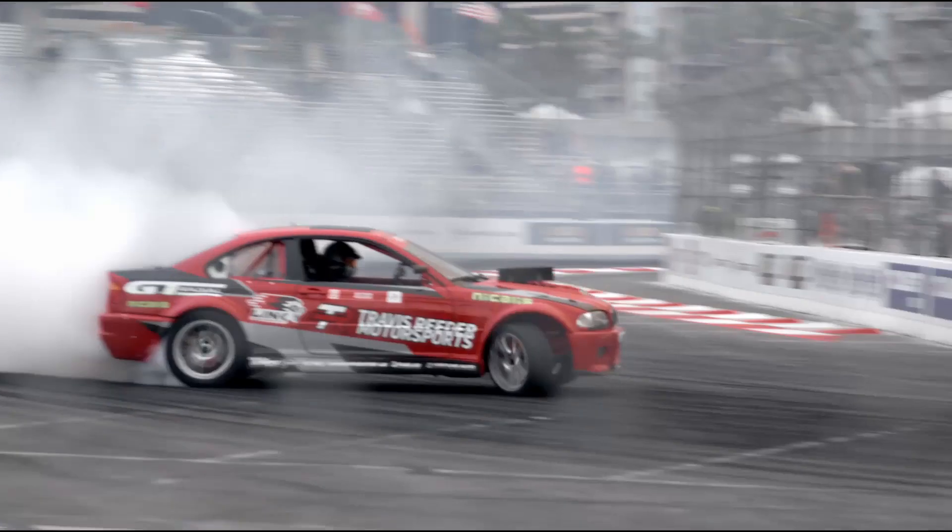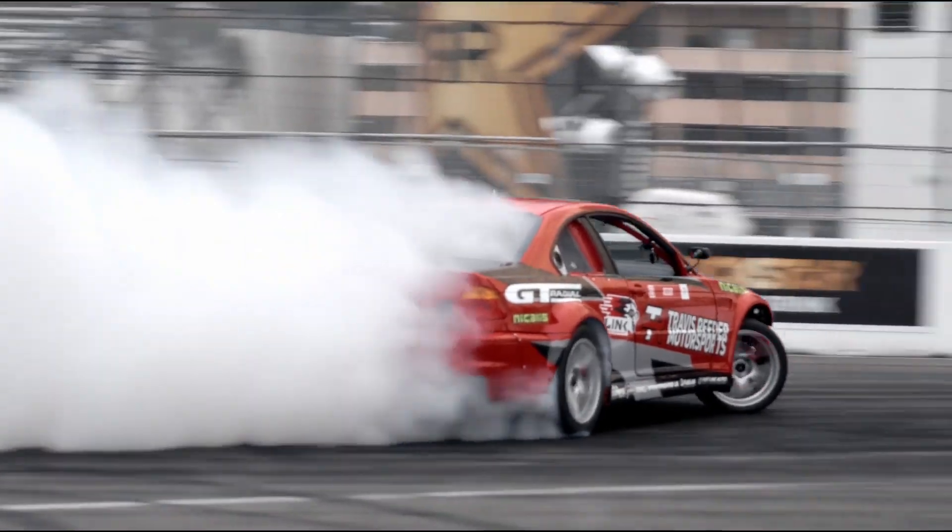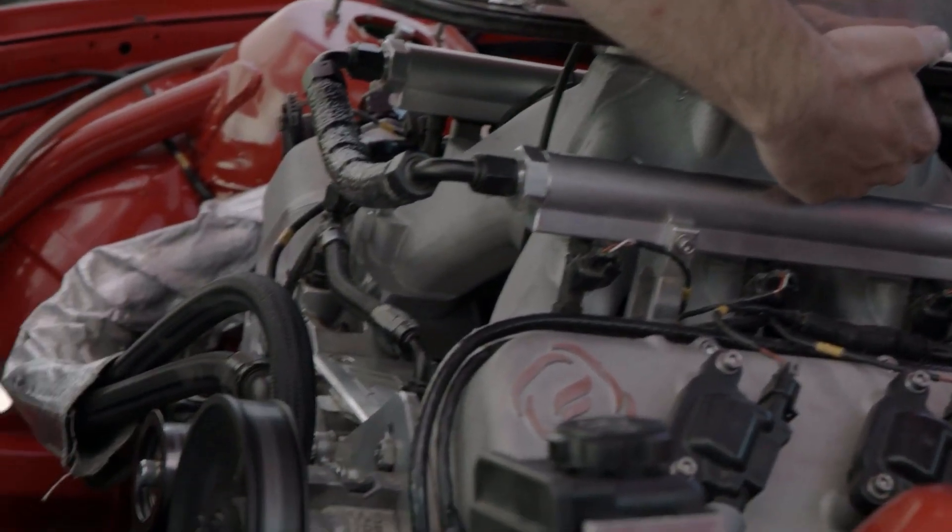It's a 430 cubic inch LS based motor — bunch of compression, bunch of nitrous, and we turn the thing about 8000 RPM.